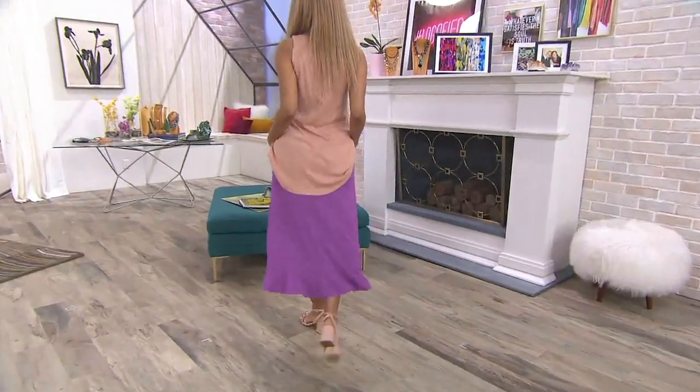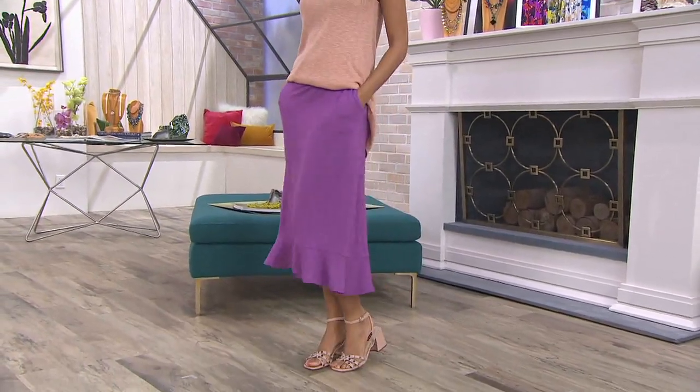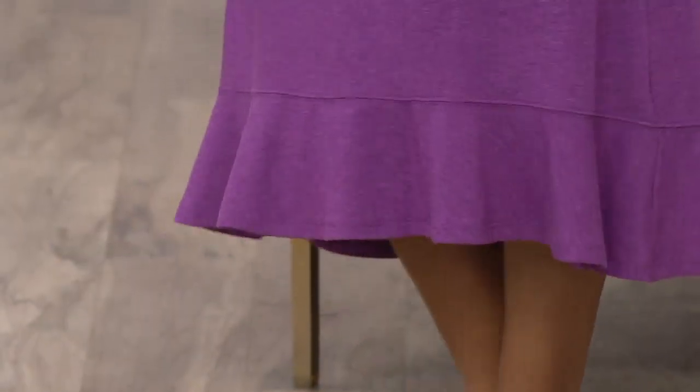By the way, if anybody needs cute little things to tuck in to the skirt, that cotton model set of two is perfect because it's not too long. All righty, girls.